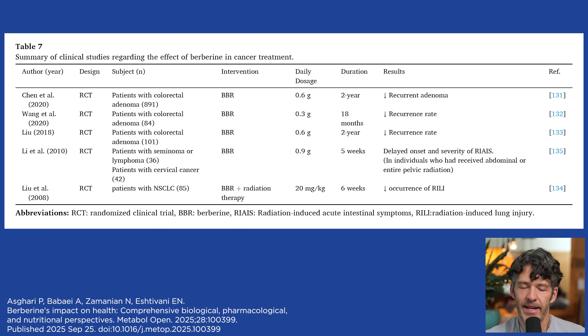Now let's talk about berberine and cancer — this is really interesting. There are five clinical studies in individuals with colorectal cancer, cervical cancer, and other types of cancer finding that low doses of berberine — 300 to 600 milligrams per day — actually had a decreased recurrence rate of colorectal adenomas. They also looked at lymphomas and cervical cancer with improvements in those cancers. This is a natural compound, and it kind of makes sense that berberine might improve the prognosis of someone diagnosed with cancer because metabolic health and cancer are intimately connected.